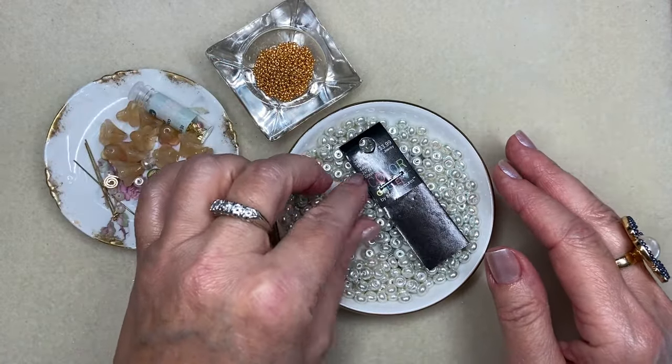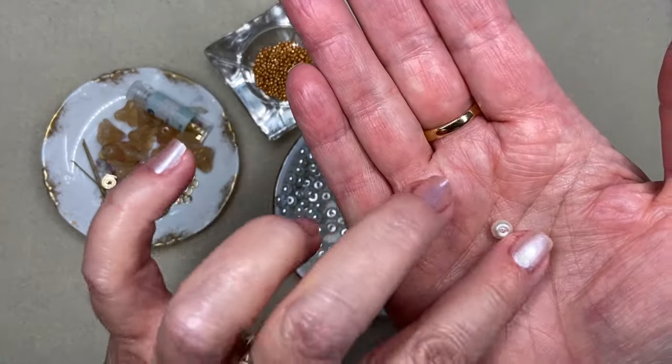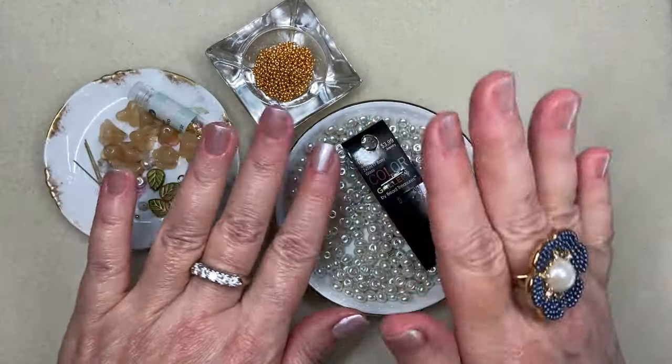I also like the size of these — four by six millimeter — so it won't be too heavy. They're not terrible quality; it's a craft store glass pearl, and I'm pretty happy with them.